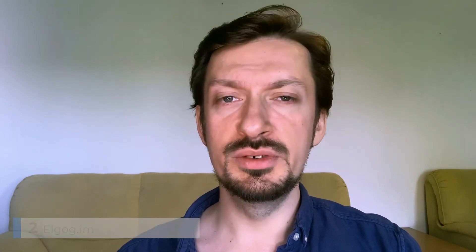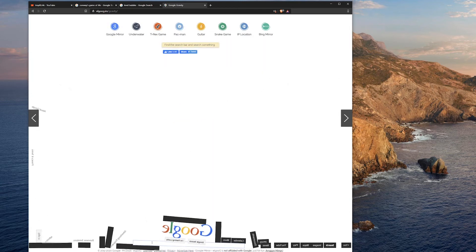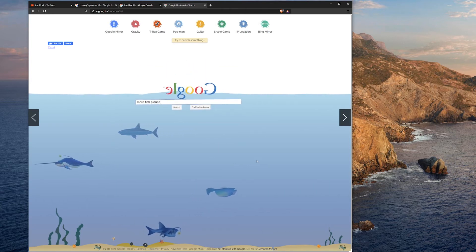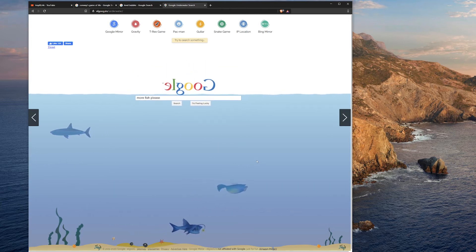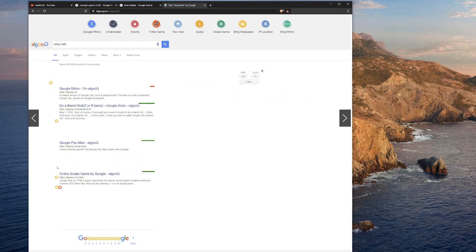Elgoog is not an album name — it is just a Google mirror site. Created in an alternate universe, elgoog.im houses all sorts of Google Easter eggs and functionality that has been discarded over the years. Think of it as the basement full of toys that got old or fell out of favor. Lots and lots of goodies to be found in this digital bargain bin.